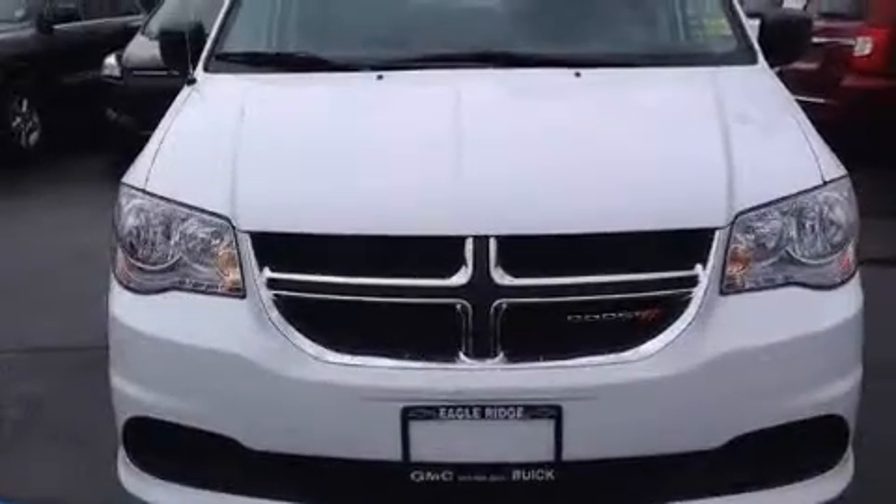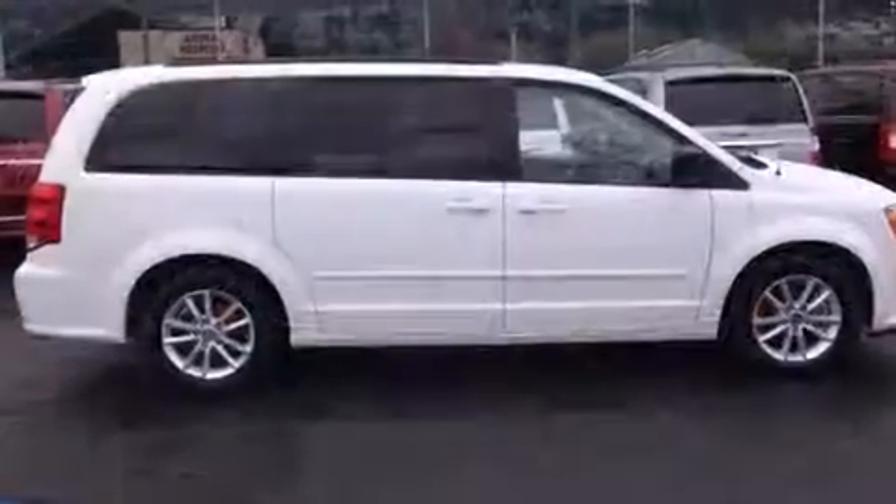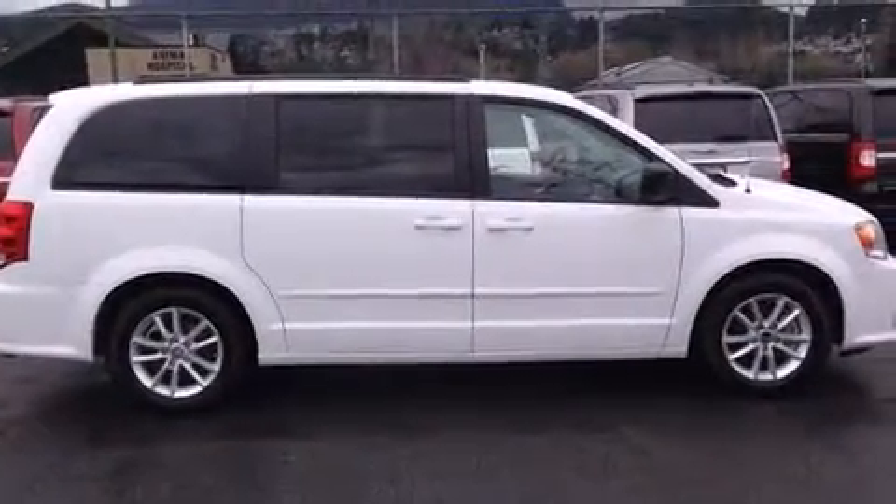Discerning drivers will appreciate the 2014 Dodge Grand Caravan. It features an automatic transmission, front-wheel drive, and a refined six-cylinder engine.